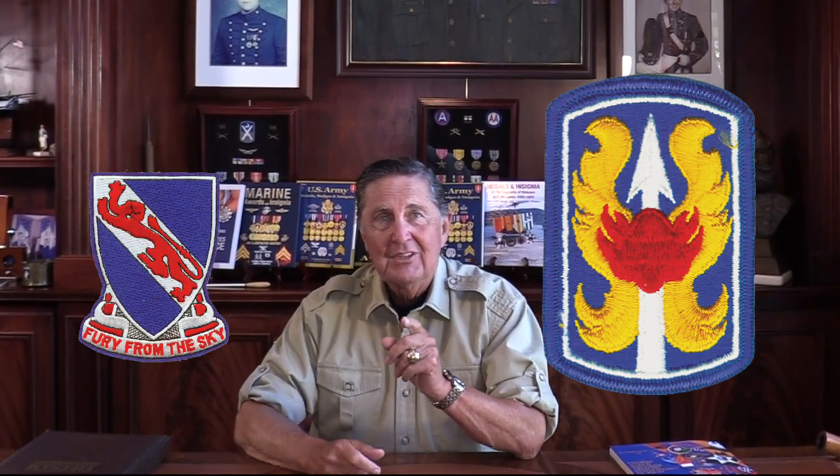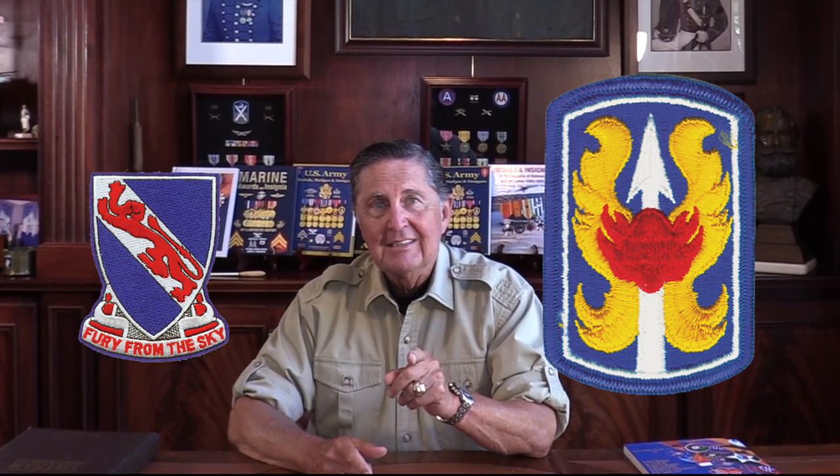We'll take a look at the individual unit patches and we'll take a look at the crests. And then we'll take a look at the individual crests of the infantry battalions in each one of these unique brigades. They came early and they stayed late — well, some only came for a year or so, but I'll get to all of that.